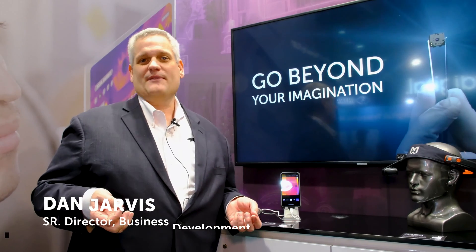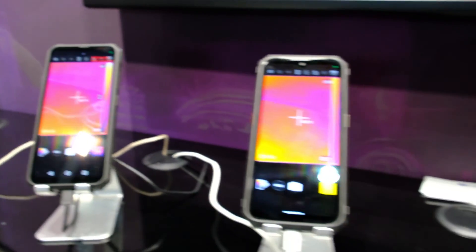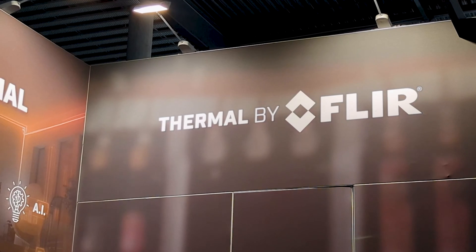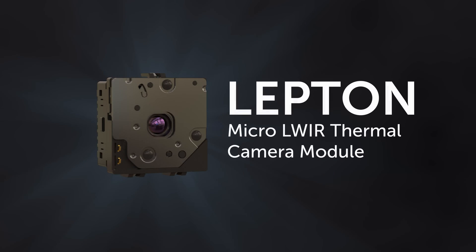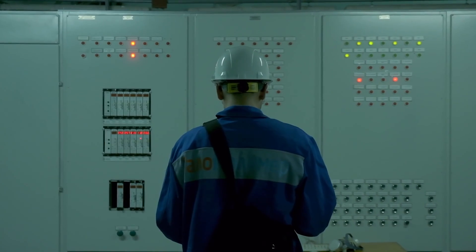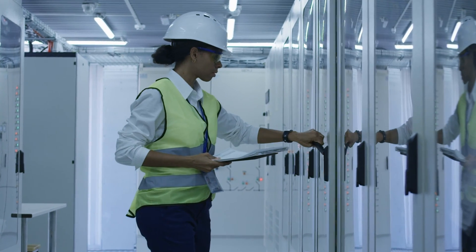Hi, welcome to Mobile World Congress 2024 and the Teledyne FLIR booth. This year the booth is showcasing various Thermal by FLIR products. The Thermal by FLIR program is a program we offer for select companies that integrate our sensors into their products, helping us open up new markets and new applications that people haven't seen yet.